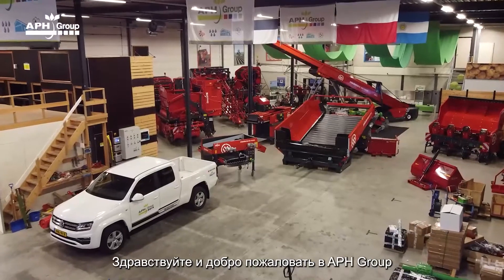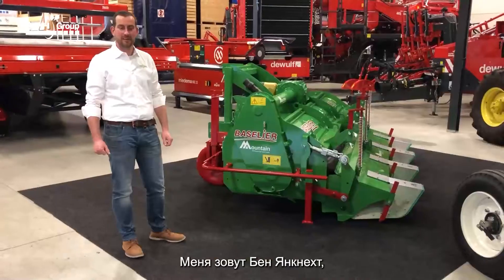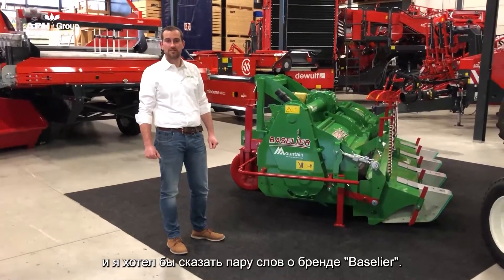Hello and welcome at APH Group. Today we're in our showroom in Heerenveen, the Netherlands. My name is Ben Janknecht and I would like to share a couple of words on the brand Basileer.